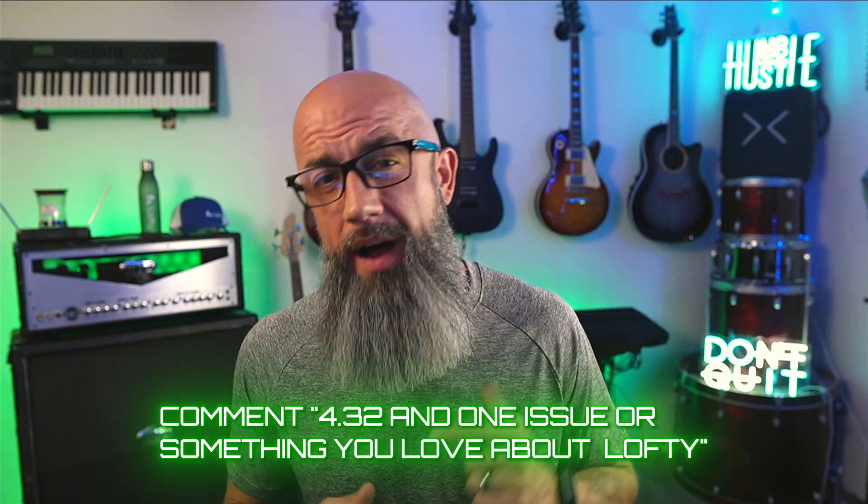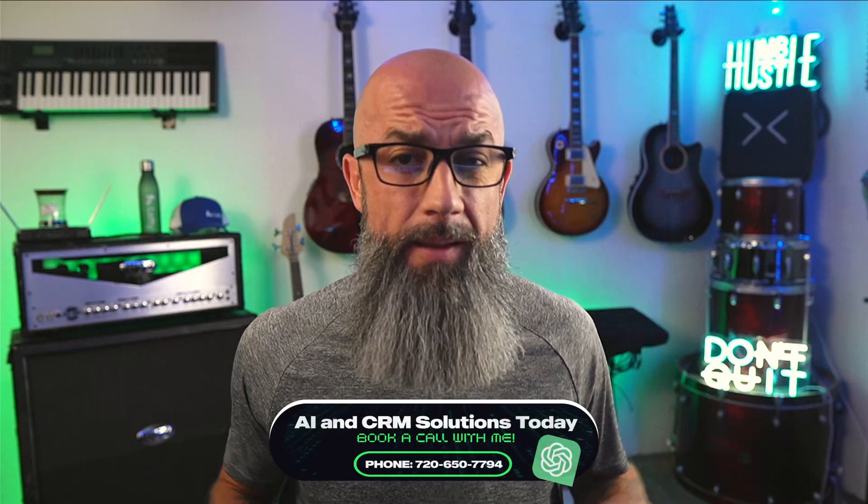If you want my personal 4.32 setup checklist, comment '4.32' and one issue or something you love about Lofty and I'll send it right over. If you want hands-on help dialing in Lofty for your business, call me or click the pinned comment to book a call. Drop your biggest Lofty struggle in the comments and I'll reply with a fix or a step-by-step so you can ship it today. I'm updating my tutorials to reflect this new UI, so stay with me — I've got you covered. If you got value from this video, like, subscribe, and ring that bell. Thanks so much and I'll see you on the next one.